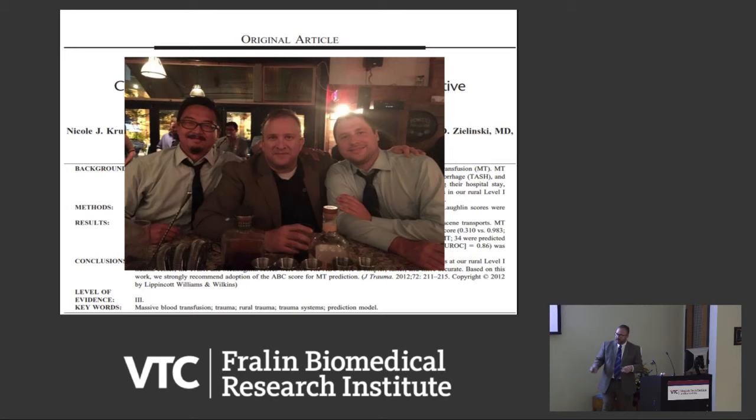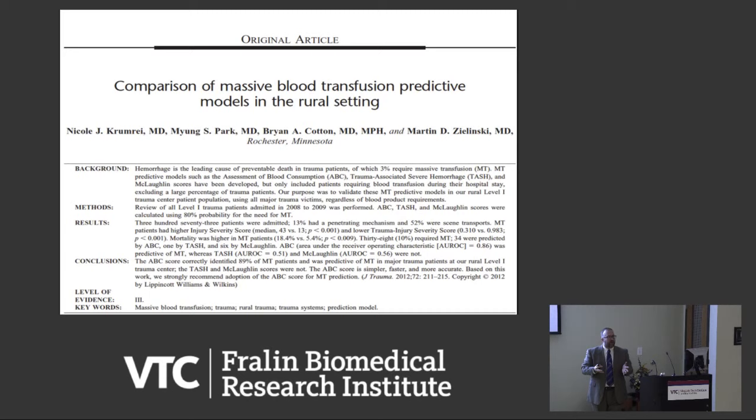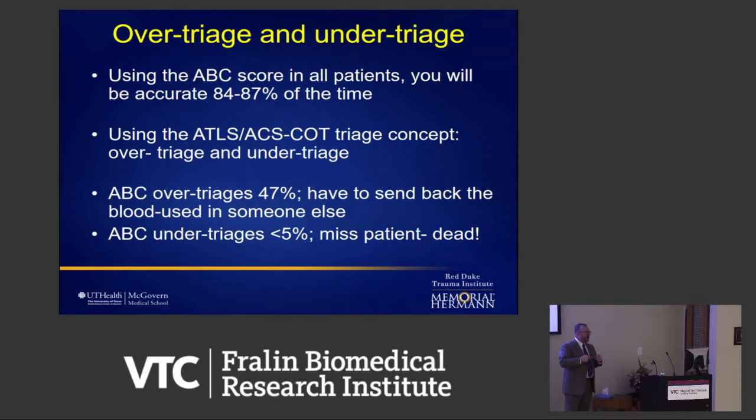One of the most powerful variables was ultrasound to see fluid — which in a trauma patient is blood. The better-performing ultrasound centers did better; the lowest-performing center was Parkland but it still performed well. Brian Kim and Martin Zielinski at Mayo looked at how the ABC score worked in rural Minnesota without many gunshot wounds — down to three factors — and found it was accurate about 84 to 87% of the time and over-called about 47% of the time, but the under-triage rate was less than 5%, which is super important.